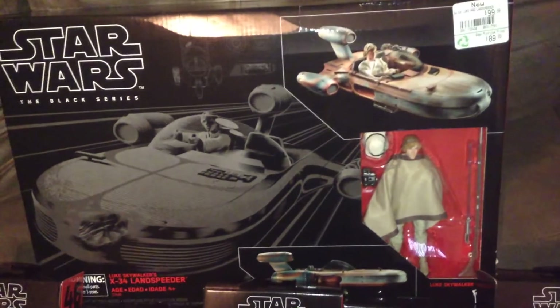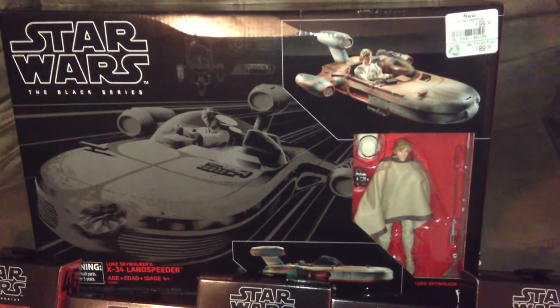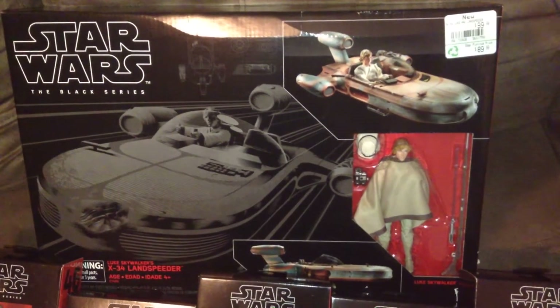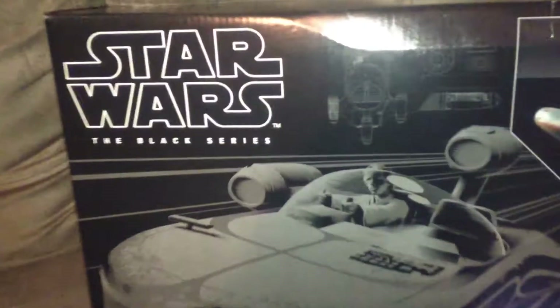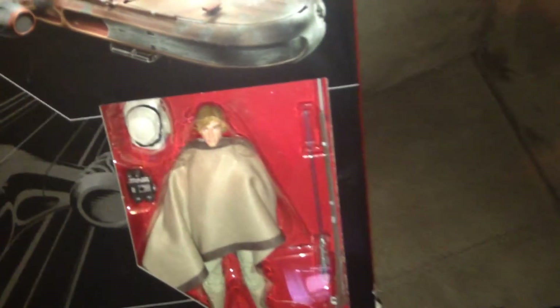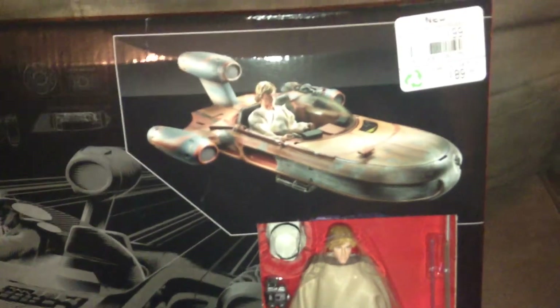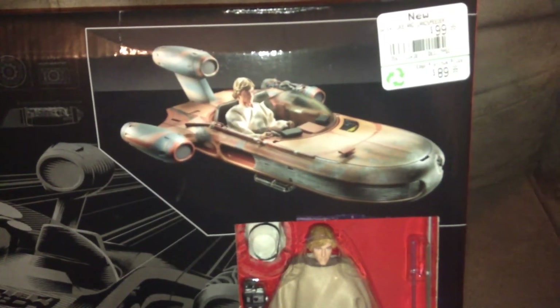First off, we have the Luke and Land Speeder. I actually got this from EB Games. I also got the Rey speeder, but I got that the day before, so technically that's not part of my Force Friday haul. But I did get both of these speeders that I wanted. Really like the box — love that artwork. There's a look at the Luke inside in the poncho. Super happy to get this, can't wait to open it. The Land Speeder is one of my favorite vintage vehicles from back in the day. It really rolled on my kitchen floor well, so looking forward to opening this up.